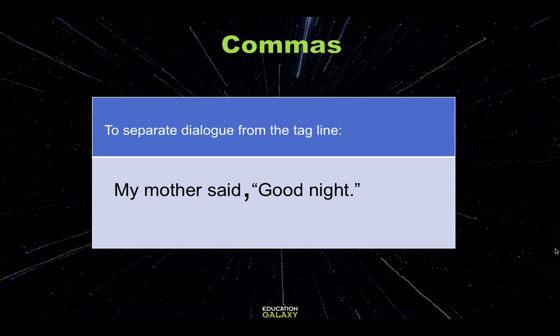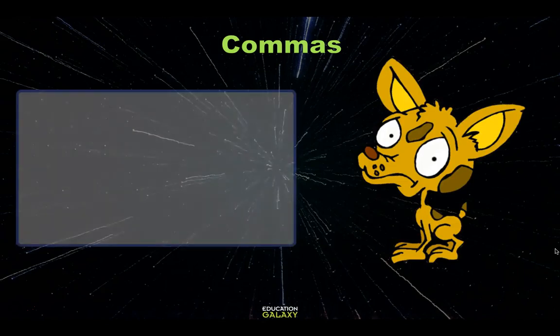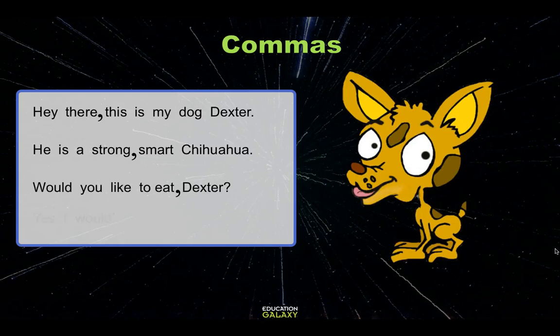That's just about it for commas. Now let's go back to Dexter because he's still a little bit upset. Let's look at those sentences from the beginning of the presentation. 'Hey there. This is my dog, Dexter. He is a strong, smart chihuahua. Would you like to eat, Dexter?' 'Yes, I would.'